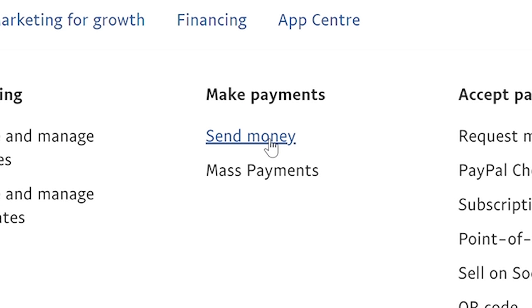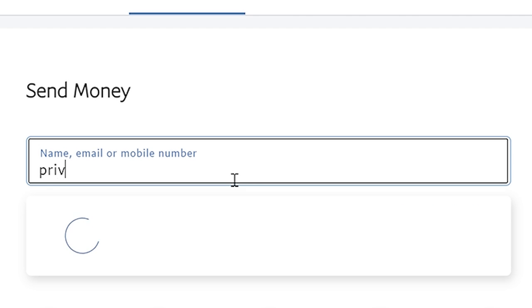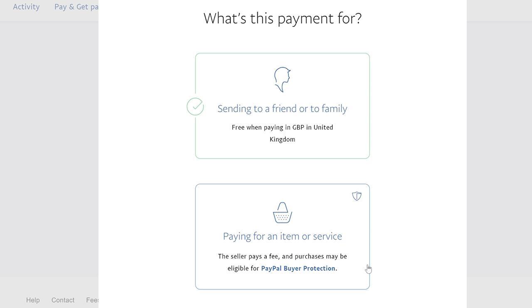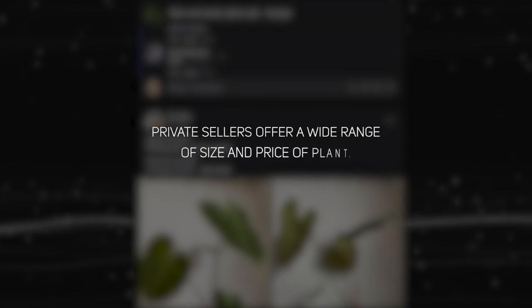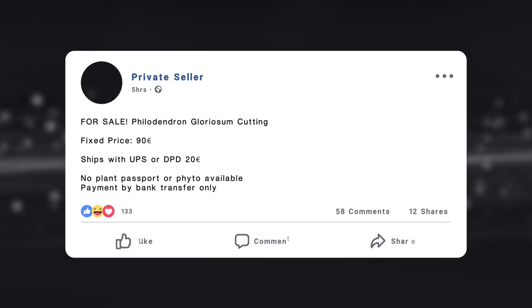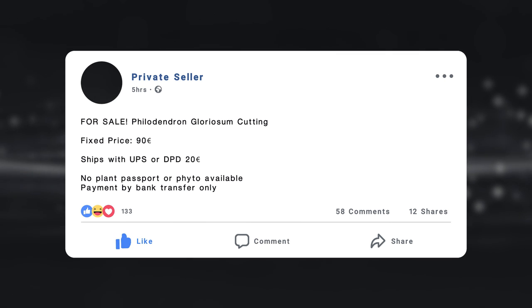If you use the goods and services option via PayPal, PayPal can essentially fight your case if something goes wrong — whether the item is lost in post, the seller mis-sold you, or anything of that sort. That said, many private sellers unfortunately will not permit you to use this option and will instead insist on friends and family. A pro of private sellers is that they offer a wide range of plant sizes, so you can find a cutting for much cheaper if you want to save money.